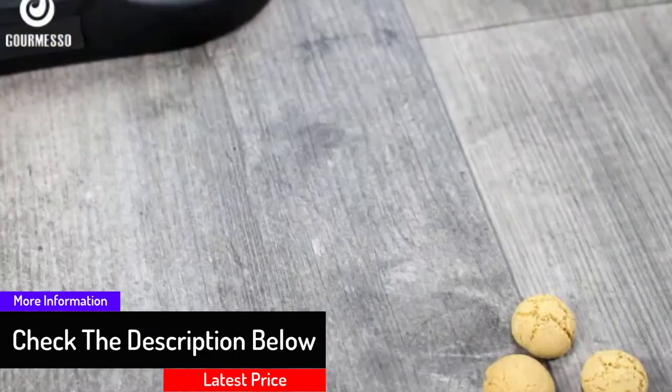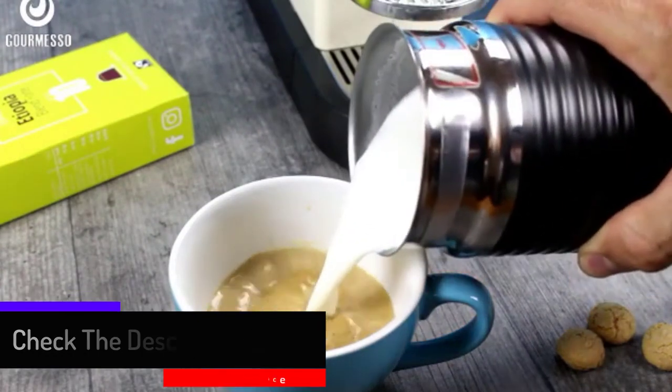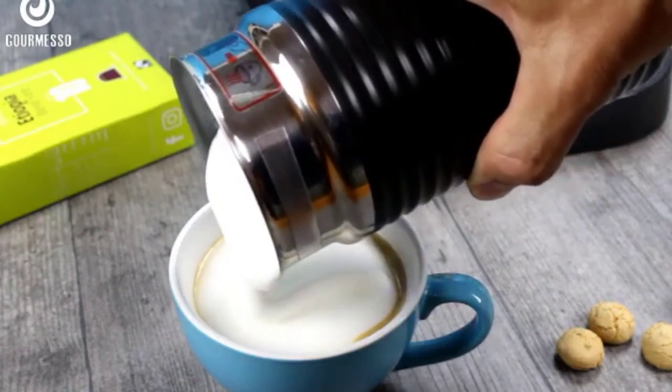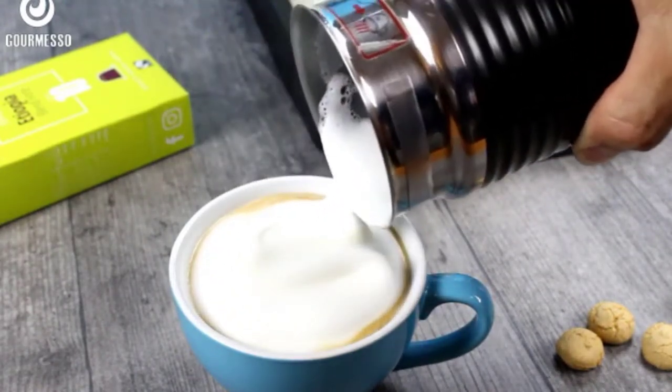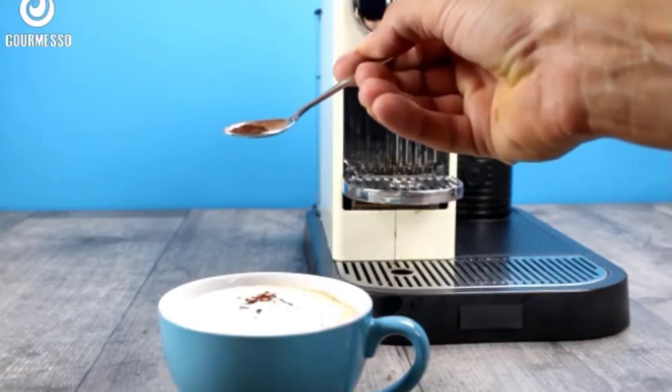The makers used BPA-free food grade plastic and aluminum top for the capsules. They have been tightly sealed to ensure the coffee remains fresh and preserves all the flavor and aromas. The capsules are only compatible with original line coffee machines and can't work with Virtuoline machines.